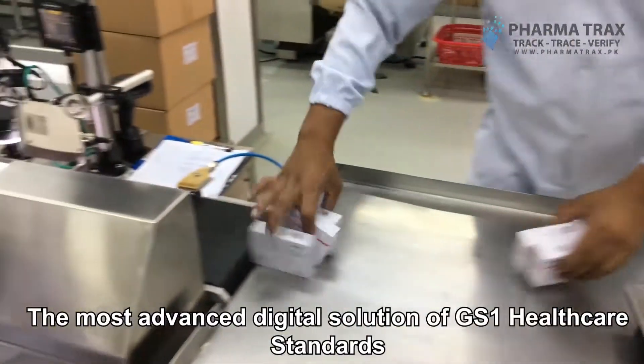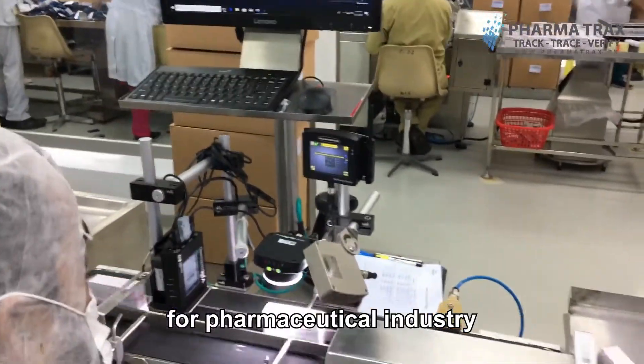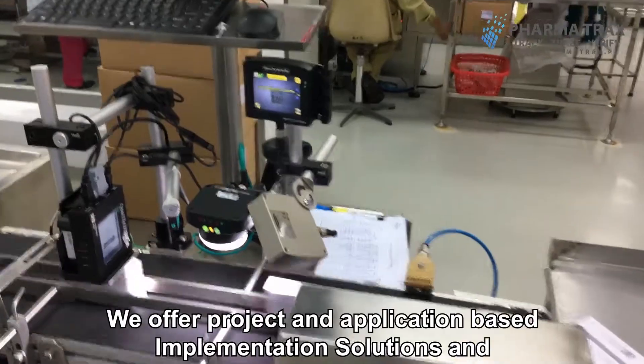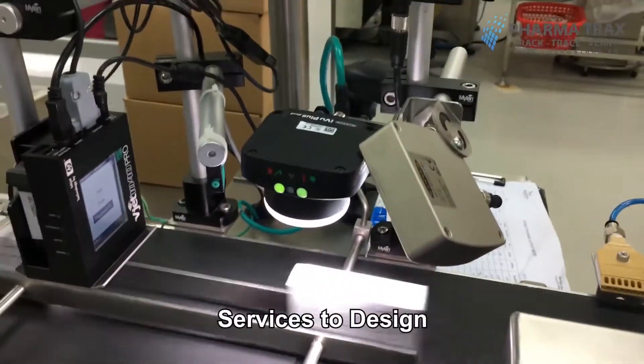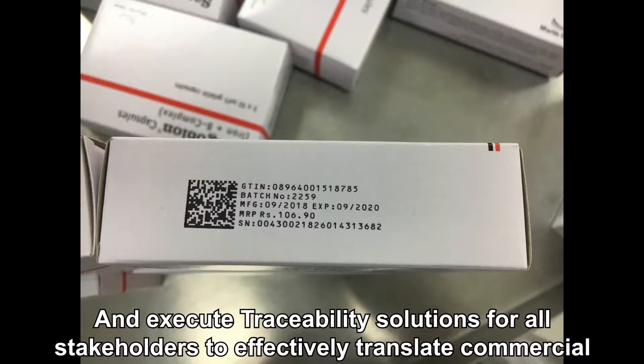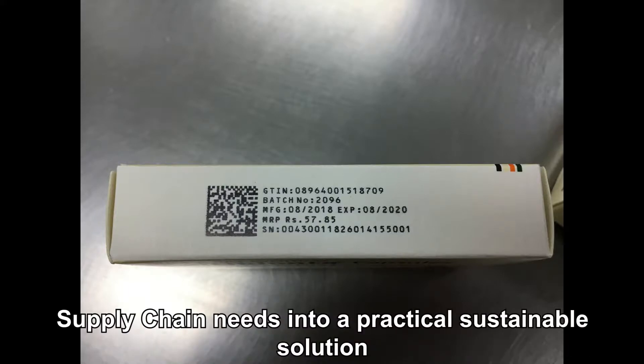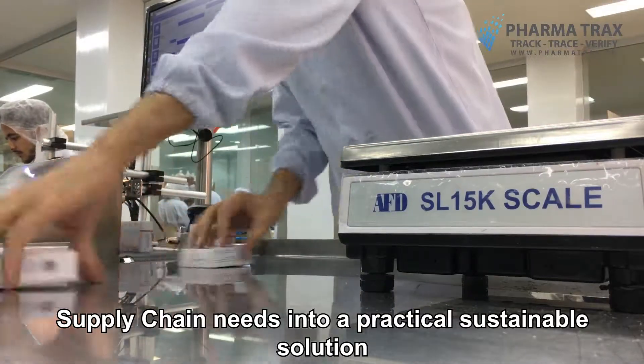The most advanced digital solution of GS1 healthcare standards for the pharmaceutical industry. We offer project and application-based implementation solutions and services to design, implement, and execute traceability solutions for all stakeholders, to effectively translate commercial supply chain needs into a practical, sustainable solution.